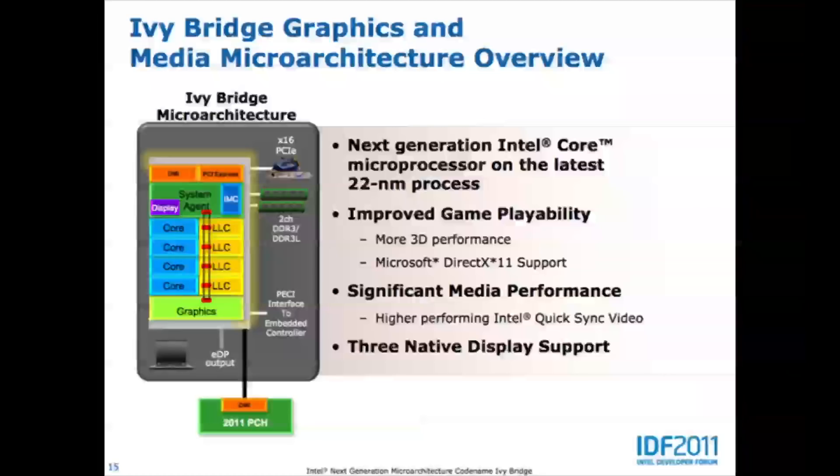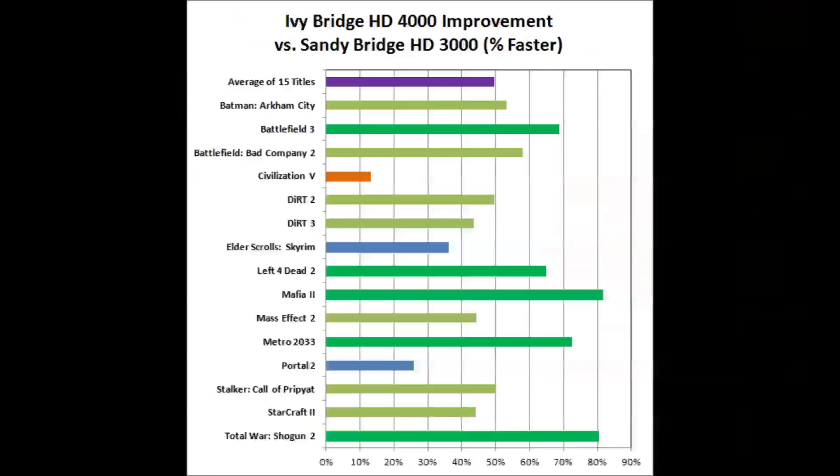For the final set of tweaks, they redid the graphics side of the processor. The HD 4000 graphics in Ivy Bridge has 16 execution units versus 12 execution units in Sandy Bridge, and the HD 4000 supports DirectX 11. That's why you get better gaming performance with the HD 4000, and there are also twice as many instructions per clock for each execution unit compared to Sandy Bridge.